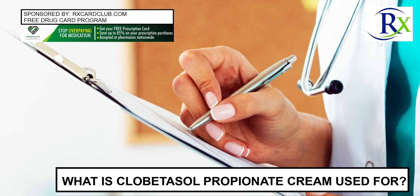Sponsored by RxCardClub.com. Get a free prescription drug card and save up to 85% on prescription drugs.